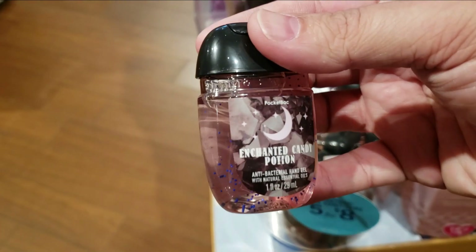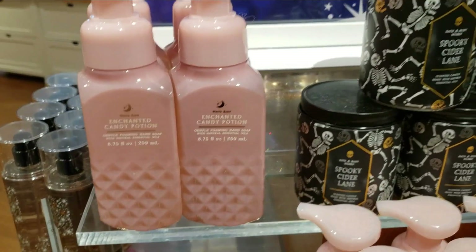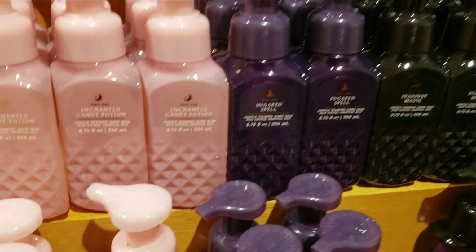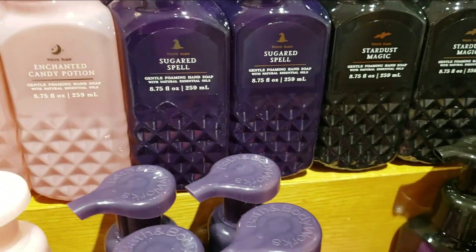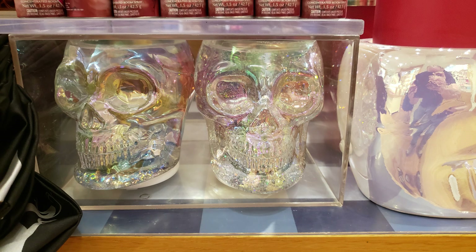We have the enchanted candy potion anti-bac. And we have the hand soaps — the enchanted candy potion. Down below, more enchanted candy potion. We have Sugar Spell from last year and Stardust Magic. There's the witch hand for $19.95. And then we have this iridescent skull globe — it's a water globe. It runs at $59.95. I think that's just a little pricey for that.